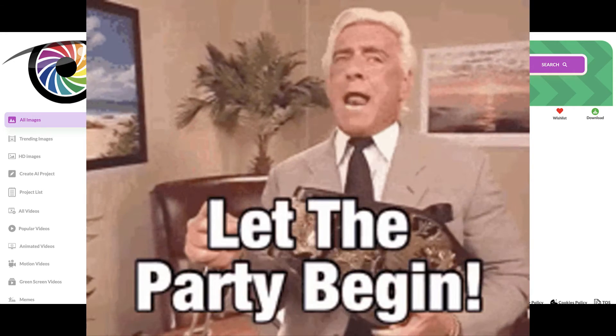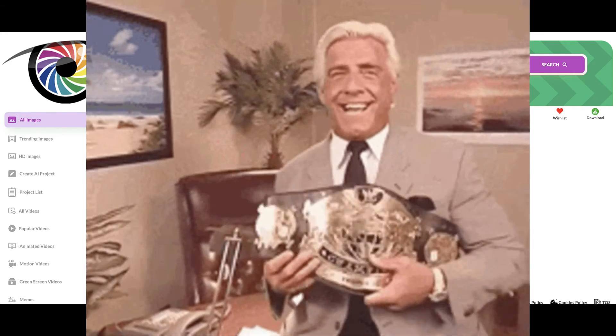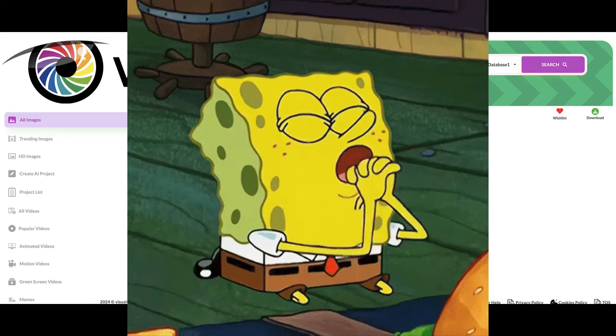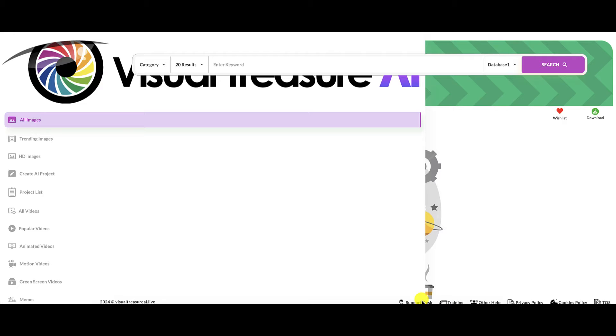We're now inside the members area of my Visual Treasure AI account. As usual, I've purchased the front-end version of this product to review for you guys so you can make the best purchasing decision for yourselves. Should you decide to purchase this product even after watching this review, please make sure you check out their training videos. And if you need any help, open up a support desk ticket, cross your fingers, say your prayers, and hopefully they'll get you squared away.